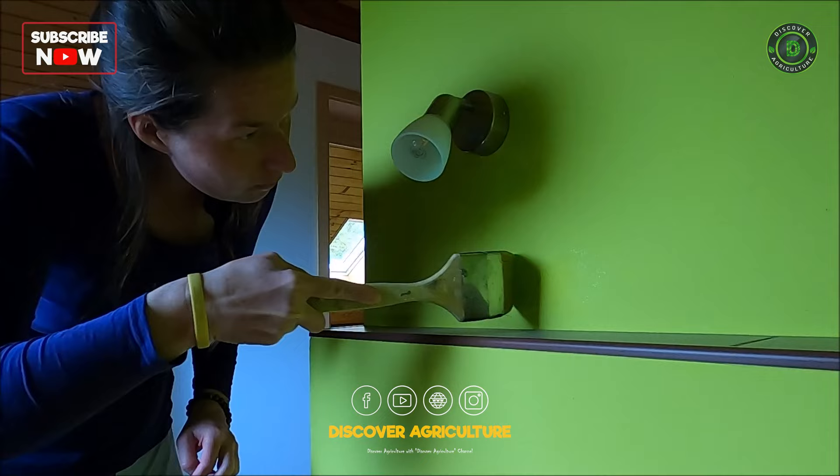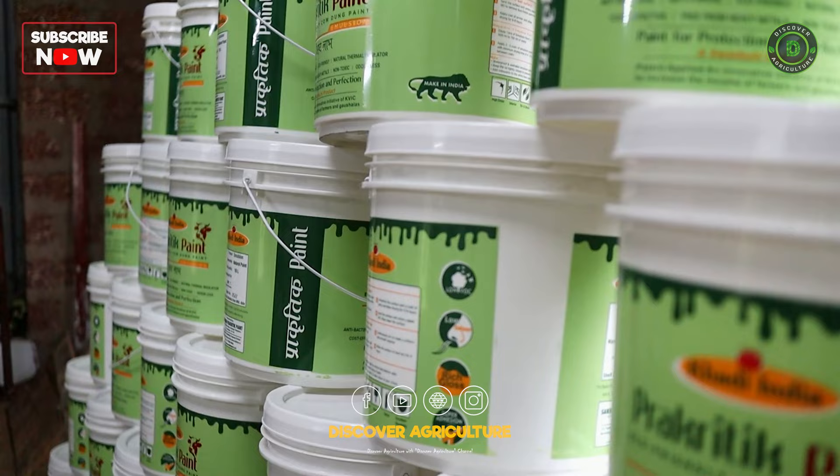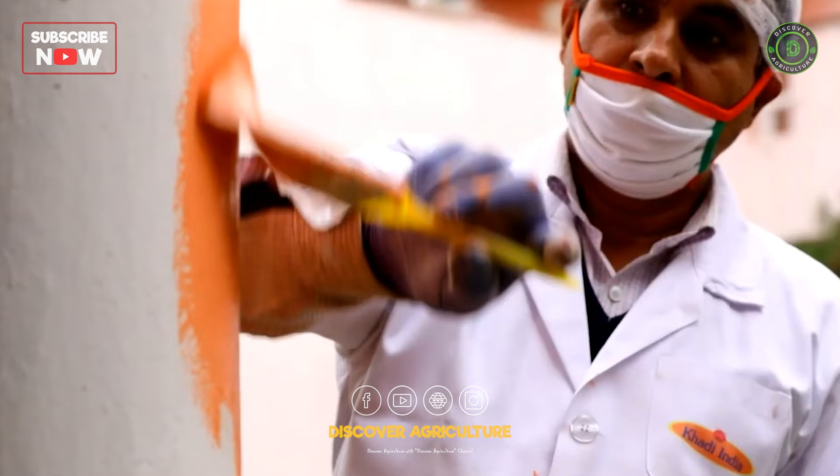By using this natural paint in our homes, the walls will have a naturally eco-friendly and serene appearance. The paint is comparable in appearance to other paints and also serves as a thermal insulator for different seasons.